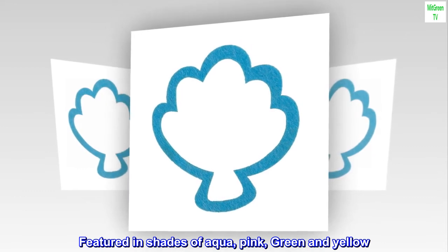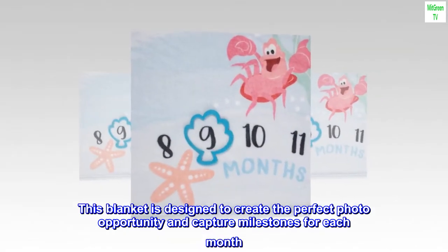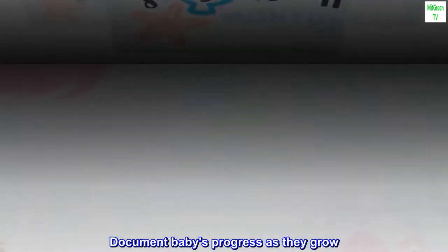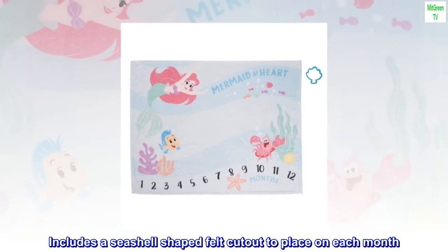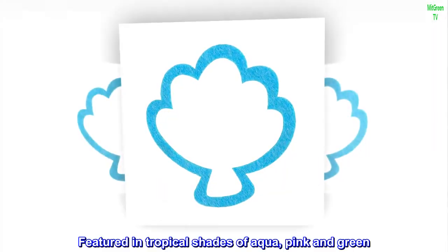Featured in tropical shades of aqua, pink, and green and yellow. Made of soft plush fabrics and measures 40x50.